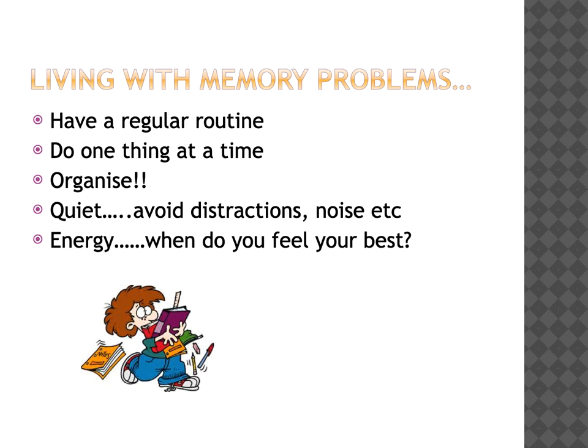Living with memory problems can have its challenges, but you can help overcome these by having a regular routine and trying to do just one thing at a time to help reduce the load on your memory. Wherever you can, keep yourself organised and wherever possible avoid distractions and noise. Think about when your energy levels are highest - what time of the day do you feel best? Some people are morning people, other people prefer the evenings, but try to do things when you know that your energy levels are at their highest.